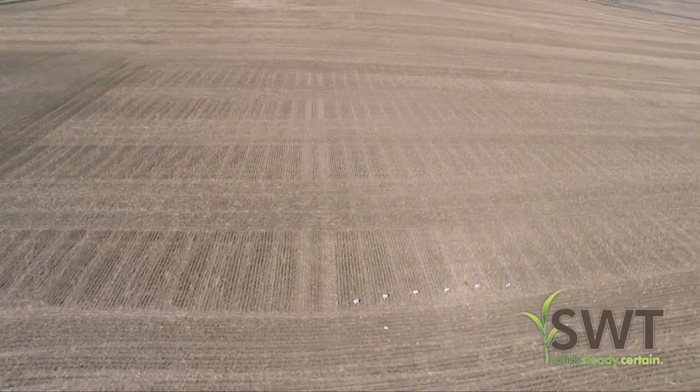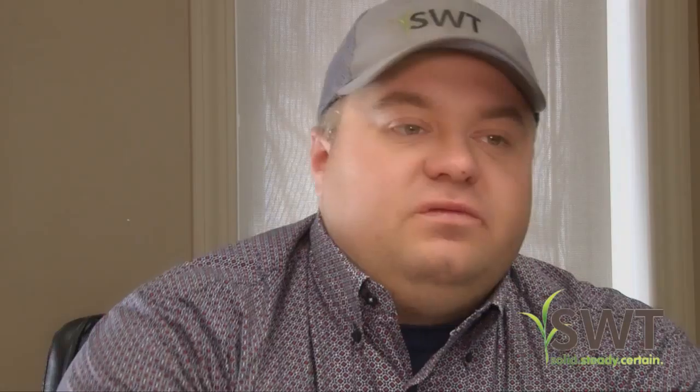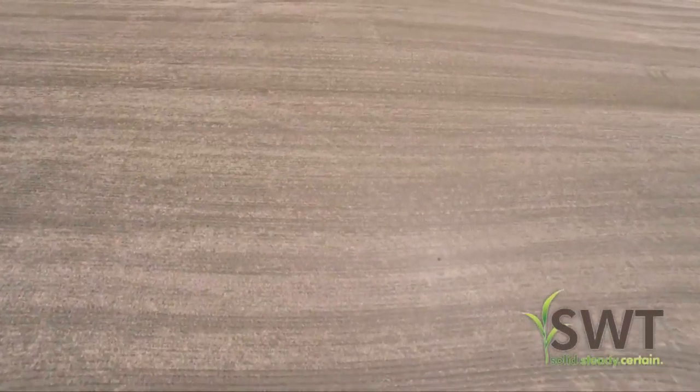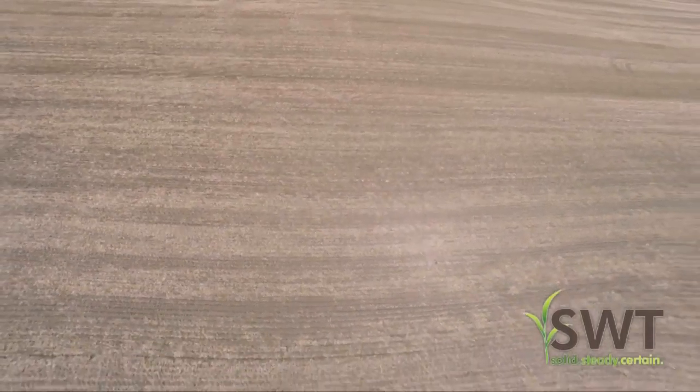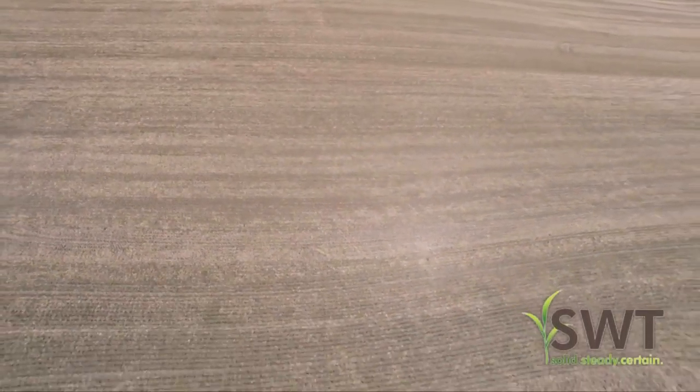Brad's in charge of lining up the plots and does a great job of figuring out what the customers are interested in and what they want to learn about throughout the year. We have some canola varieties in there and there's a couple that are starting to show that they're hitting their first and second leaves a little faster than the others, but not really anything of real note yet.